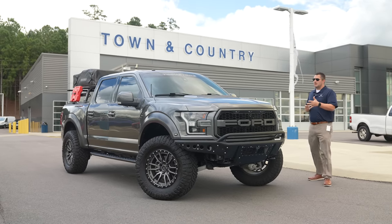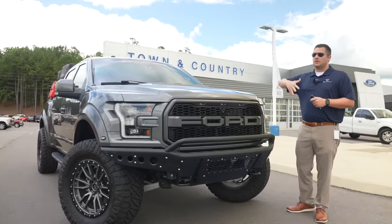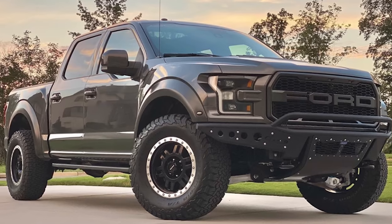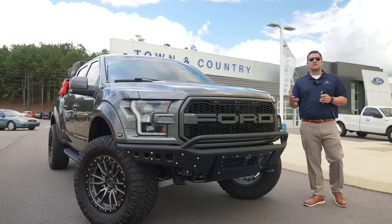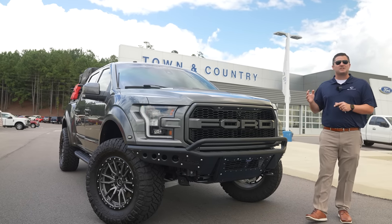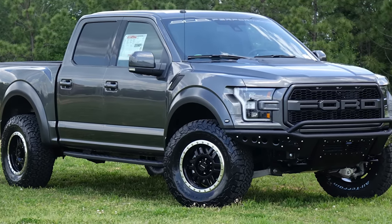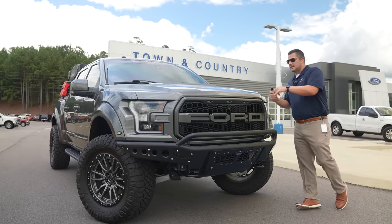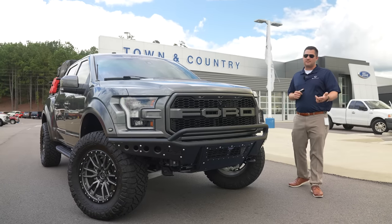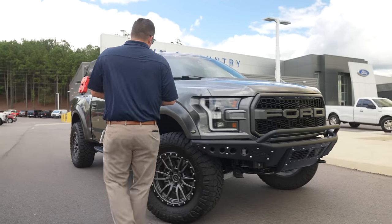This is a 2017 Ford F-150 Raptor, 802A equipment group — the top trim level with all the options. This vehicle actually started out life as an SCA Performance Raptor. Back in 2017, before suspension lift components were widely available, they were basically slapping bumpers on the front and rear, throwing on wheels and tires, and calling that their package. It was purchased brand new by a customer of ours, came back as a trade-in, and then I got hold of it and did some modifications.